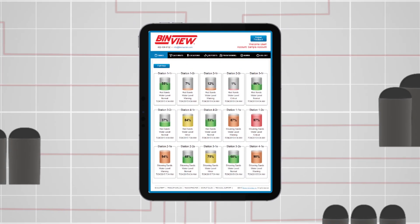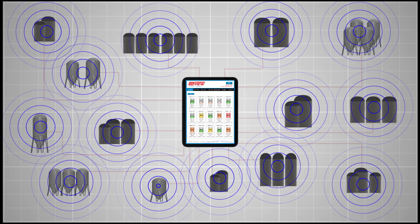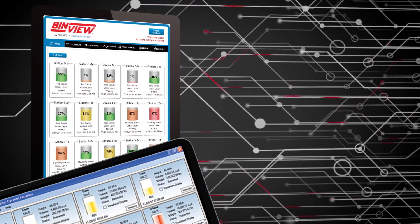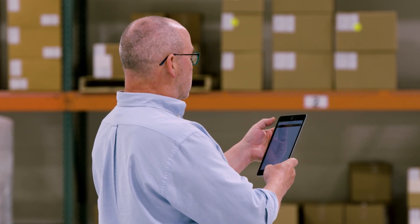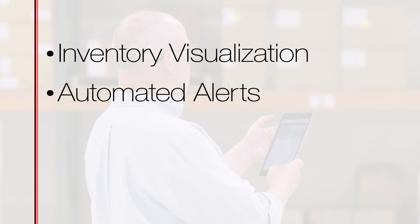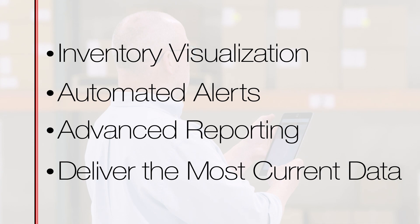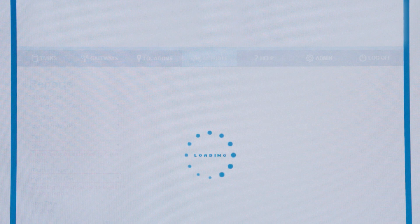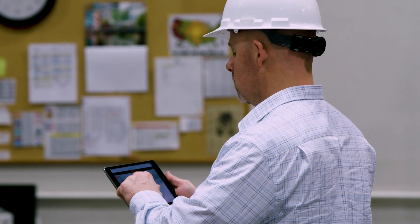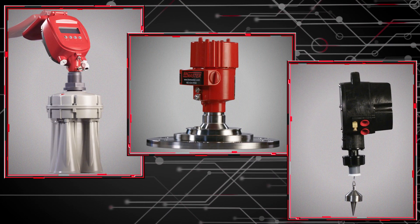BinMaster's scalable inventory management solutions make it easy to get real-time inventory data for a single bin up to multiple bins in multiple locations, wherever and whenever you need it. BinMaster offers cloud-based software as a service or application software installed on a local area network. Both are user-friendly, secure programs featuring inventory visualization, automated alerts, and advanced reporting, all designed to deliver the most current data to keep your operation running efficiently. BinView is a web-based service that allows remote monitoring from multiple vessels at multiple locations from a smartphone, tablet, or PC, and is compatible with all of BinMaster's continuous level sensors using the Modbus communications platform.